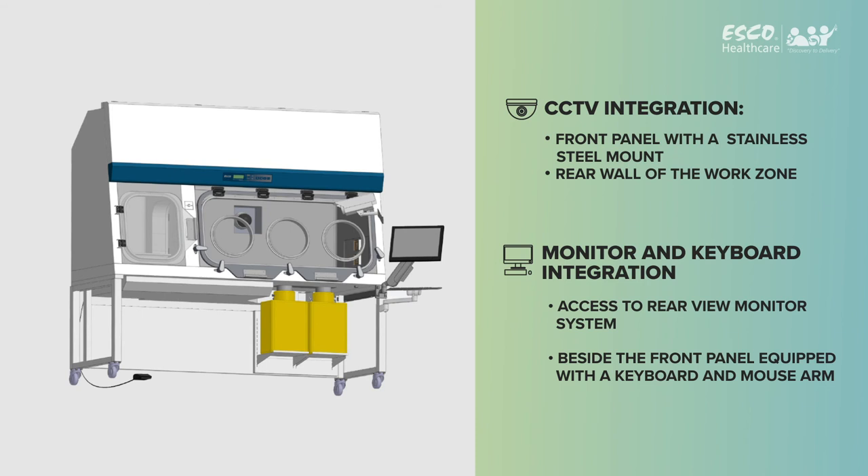Esco's integration options for CCTV and monitor and keyboard mounts can easily provide real-time monitoring and recording of personnel activities, meeting the demands of international guidelines. CCTV integration options include the front panel with a stainless steel mount and the rear wall of the work zone. Monitor and keyboard integration provides access to a rear-view monitor system beside the front panel, equipped with a keyboard and mouse arm.